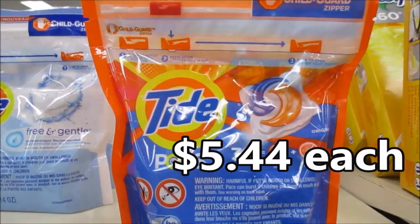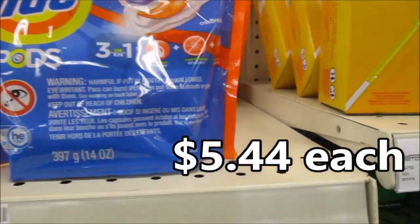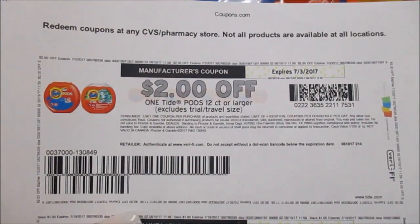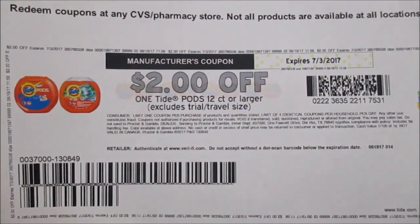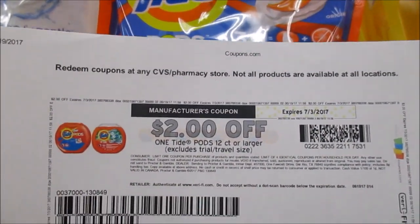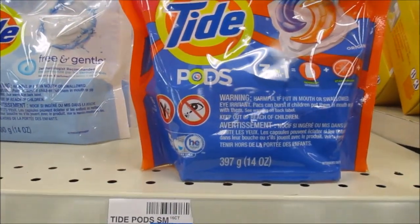So these are a part of the Spend $30, Get a $10 Extra Buck deal. I'm going to be picking up 4 of these — this is the 16 count — and I have 4 of these coupons printed from coupons.com. I printed these a while ago, so you may not have these, but if you do, it'll be a very, very good deal.